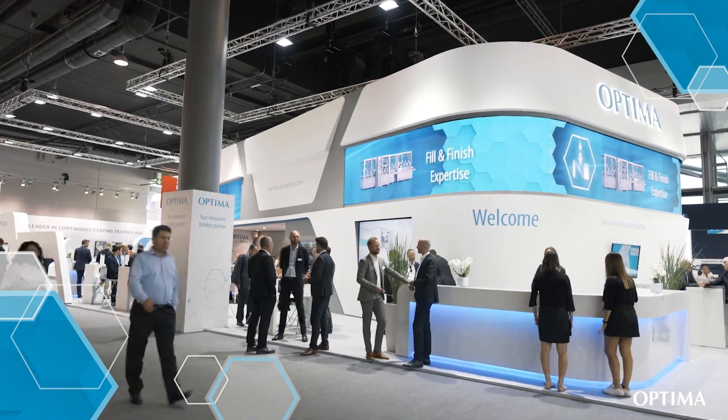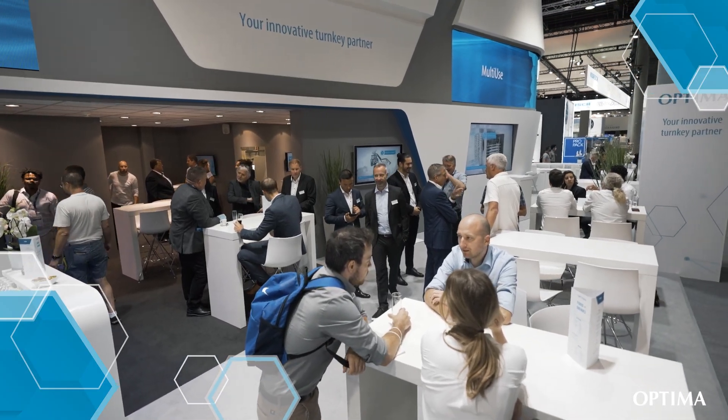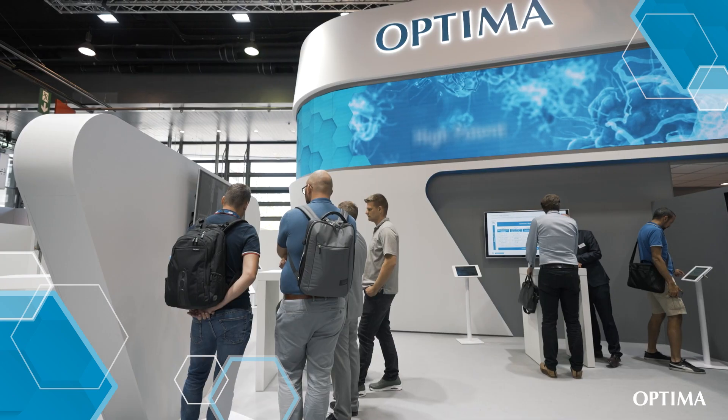Ladies and gentlemen, dear customers, dear partners, welcome to Achema 2022. We are in front of the Optima booth. Like always, we have a very nice, clean pharma biotech-like booth with a lot of new technologies.